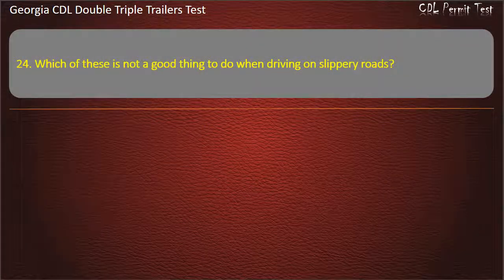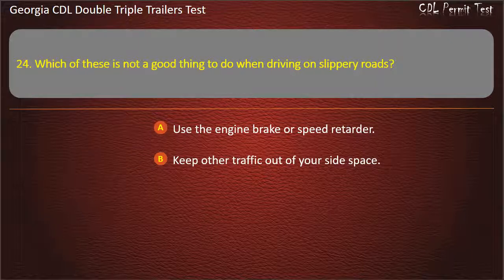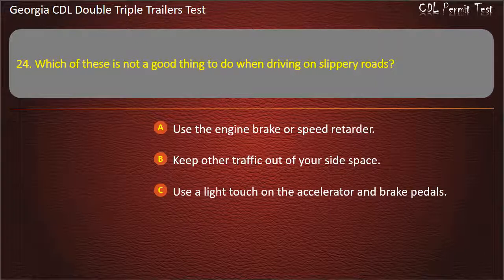Question 24: Which of these is not a good thing to do when driving on slippery roads? Options: Use the engine brake or speed retarder. Keep other traffic out of your side space. Use a light touch on the accelerator and brake pedals. Answer: Use the engine brake or speed retarder.